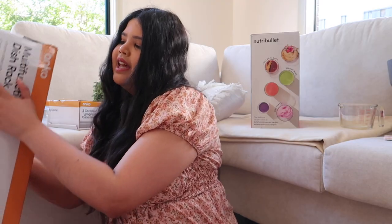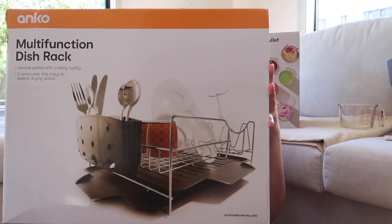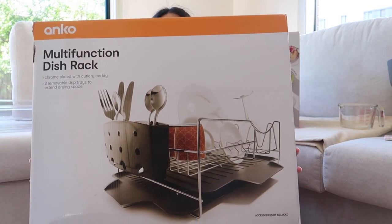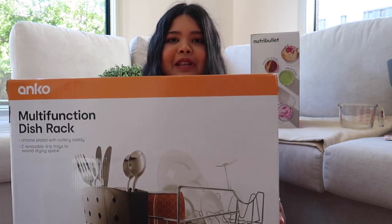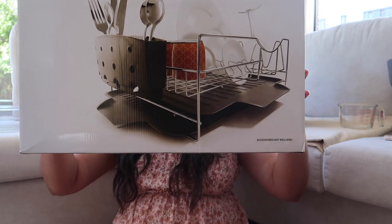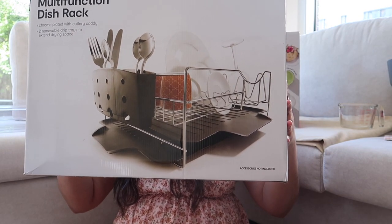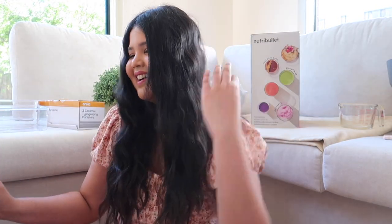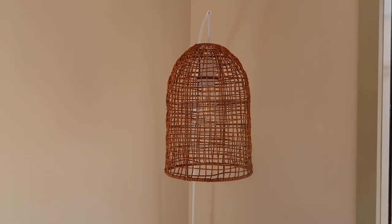Then I got this multi-functional dish rack because I don't currently own one. I really wanted one so I can dry my dishes without having to wipe them all the time. It also comes with a cute little cutlery caddy.